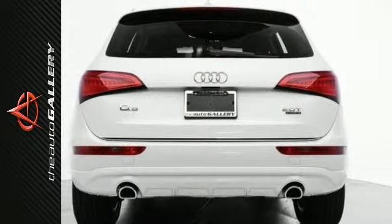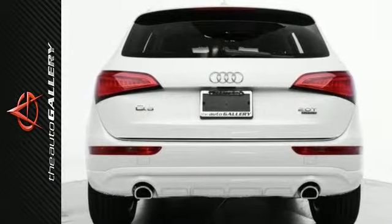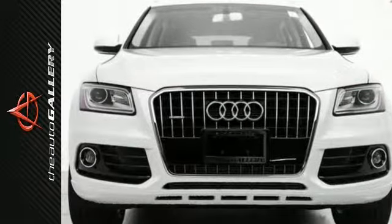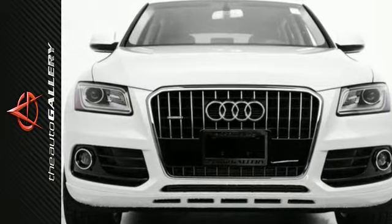In addition to this Audi Q5 Premium Plus, we have 33 other Q5's like this in stock at Audi Auto Gallery, located at 21301 Ventura Boulevard, Woodland Hills, California.